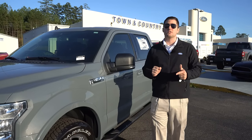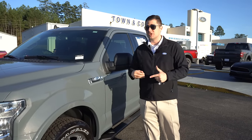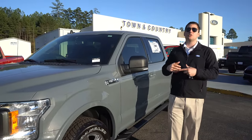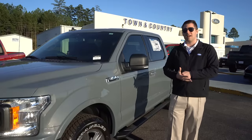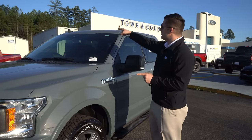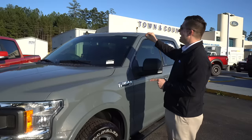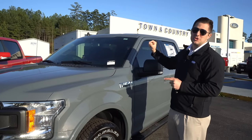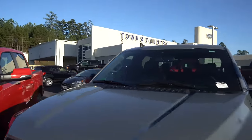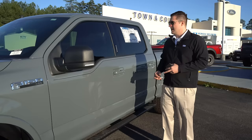Another feature the Ford has that the Ram does not is Ford Pass Connect — a wireless modem built inside the vehicle where you can connect up to 10 devices to a Wi-Fi hotspot. If you've got kids in the back or you're tailgating, you can hook up all your iPads and iPhones to AT&T's Wi-Fi hotspot network. That Wi-Fi hotspot is built into the shark fin antenna on top of the roof alongside the satellite radio antenna. One downside: Ford still has the old-school AM/FM antenna sticking out, whereas the Ram has that integrated into the truck, so you don't have to remove it before a car wash.